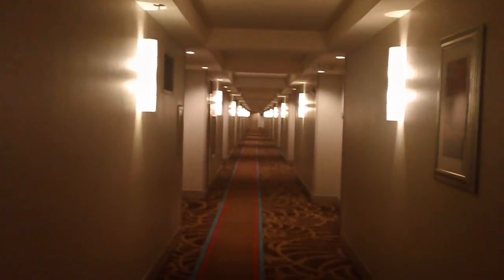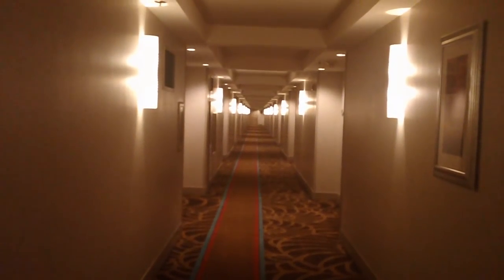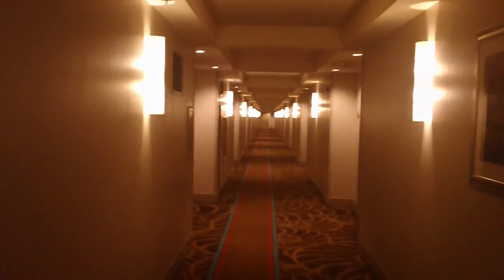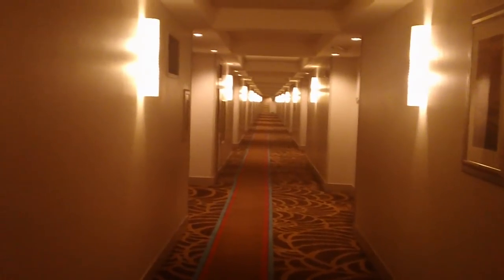The corridor is pretty plain. I've just come from Caesars — it was the Octavius Tower, it was really grand, quite enjoyed actually. But this is more modest, of course. I had to pay for this one; it wasn't comped.